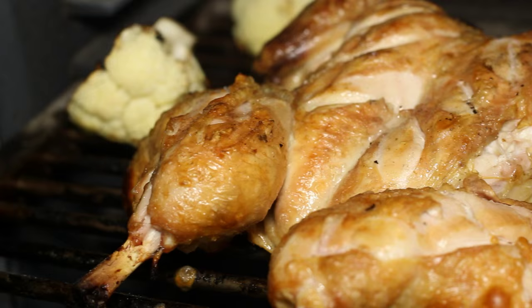You can sear a steak just as good as any other, but you can slow roast a whole chicken at the top. You can smoke, you can grill — it does everything.